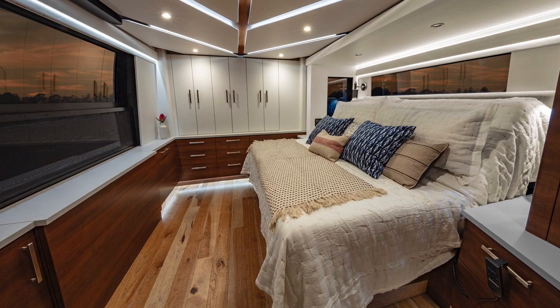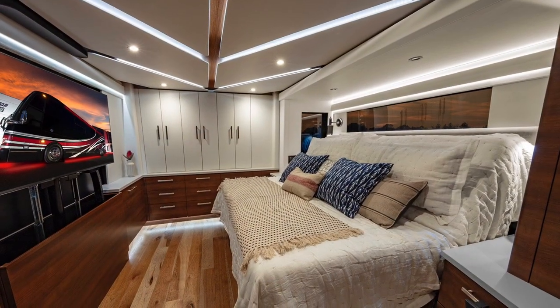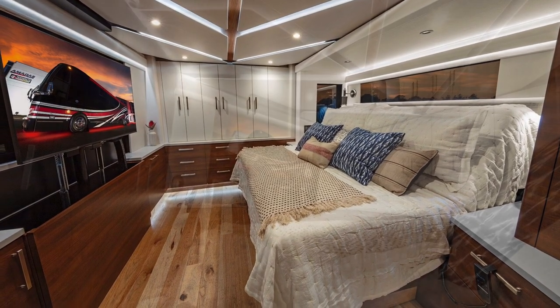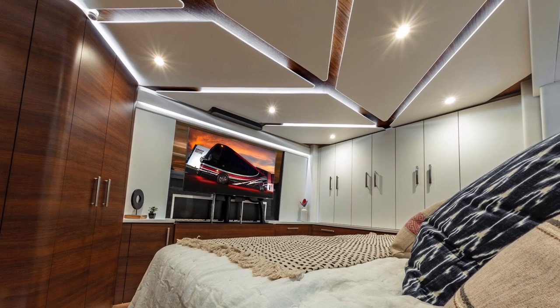Entering into the master suite, you're going to find a Split King with power head and leg raise and vibration function, a 49-inch 4K Samsung HDTV on a power raise with DirecTV, Apple TV, Xbox One, and Sonos Sound again.